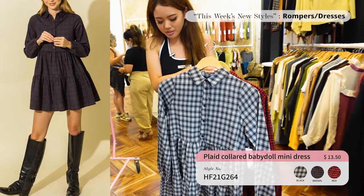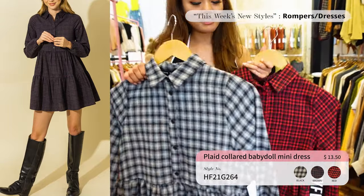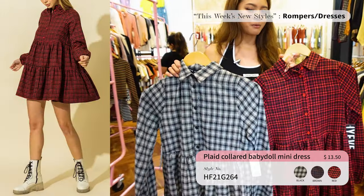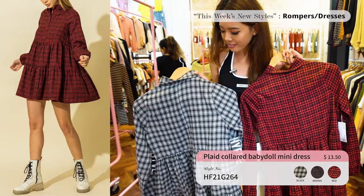Last but not least for dresses we have this High Five dress with solid color buttons — really flowy. It comes in three colors: black, red, and brown coming soon. I think this is a cute schoolgirl look, definitely going to be popular amongst younger girls. It's really cute — and this is what the back looks like.